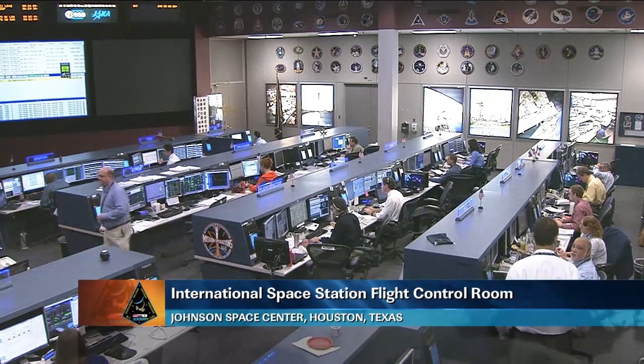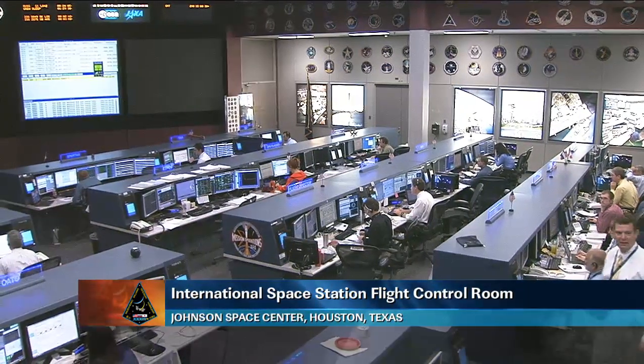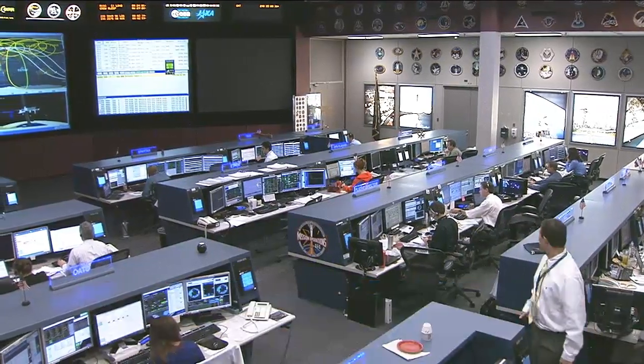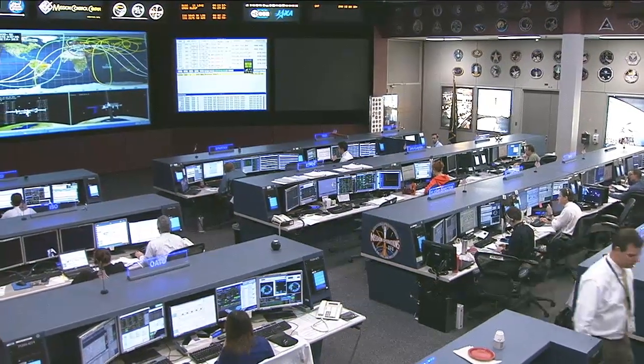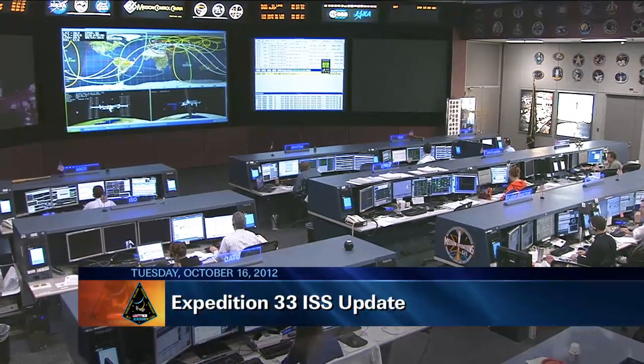This is Mission Control Houston. Welcome to today's ISS Update. It is Tuesday, October 16, 2012. You're looking at a live view inside the space station flight control room here at the Johnson Space Center. This is the Orbit 2 team that is currently on duty, working with the Expedition 33 crew members on board the orbiting complex.